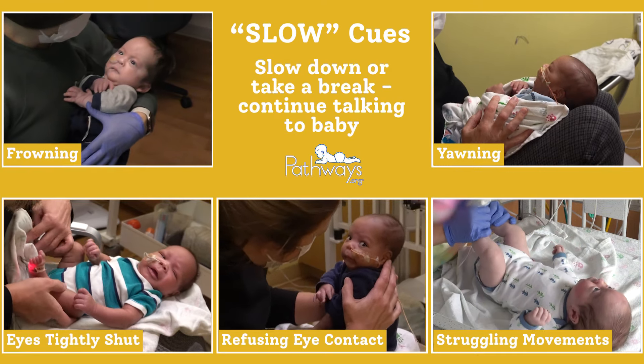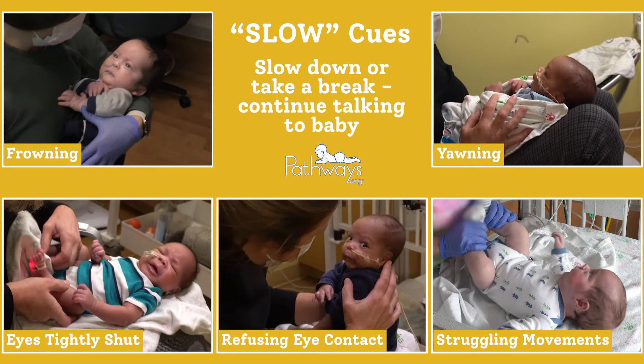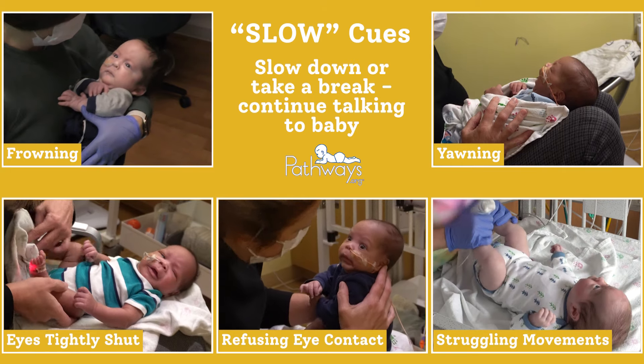Next are the slow cues. These are some signs that baby is disengaged and needs a slight break from the interaction or massage. This can be done by slowing down or briefly pausing what you're doing.